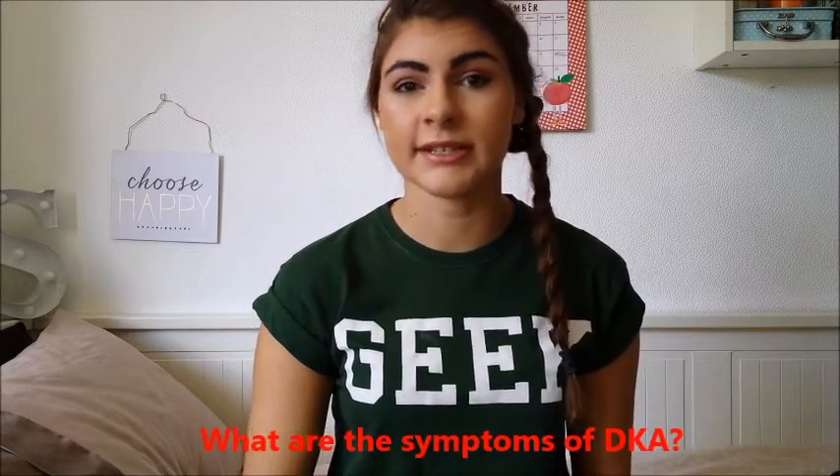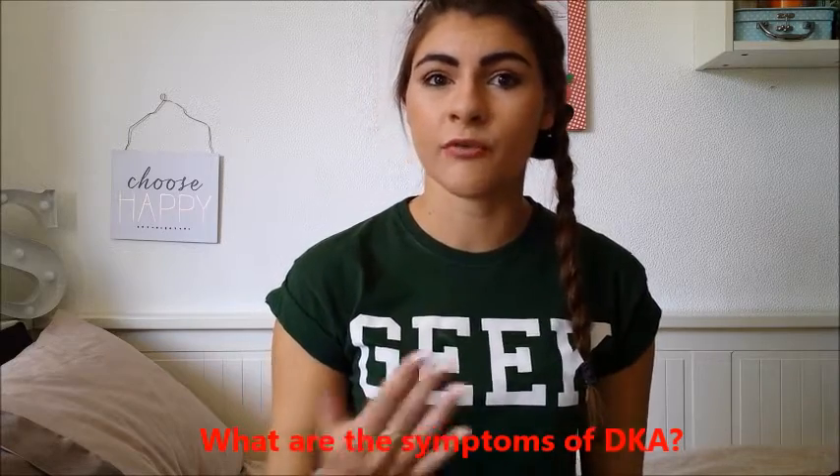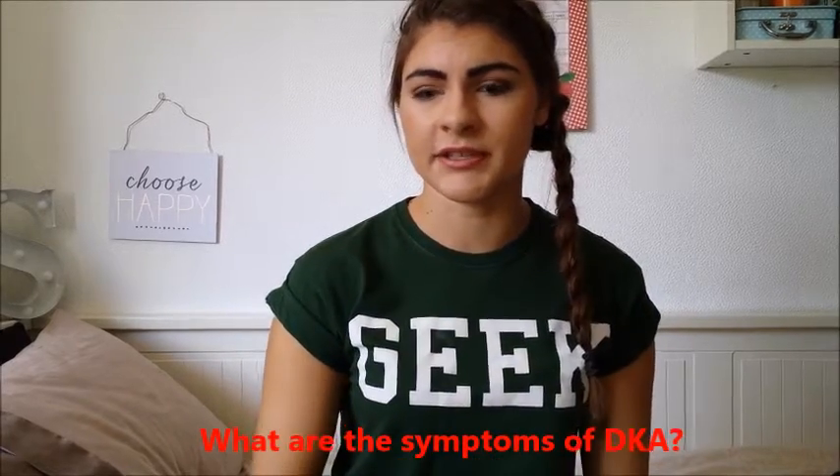Symptoms of DKA are actually pretty similar to the symptoms of when you are first diagnosed with diabetes. There are kind of two stages to DKA symptoms. There are the early stages, which include things like needing to go to the toilet a lot, severe thirst, feeling sick, tiredness, stomach pains, and shortness of breath.